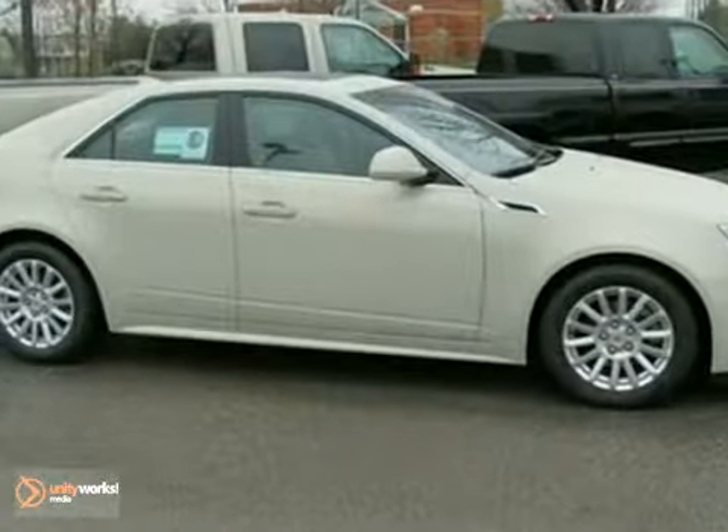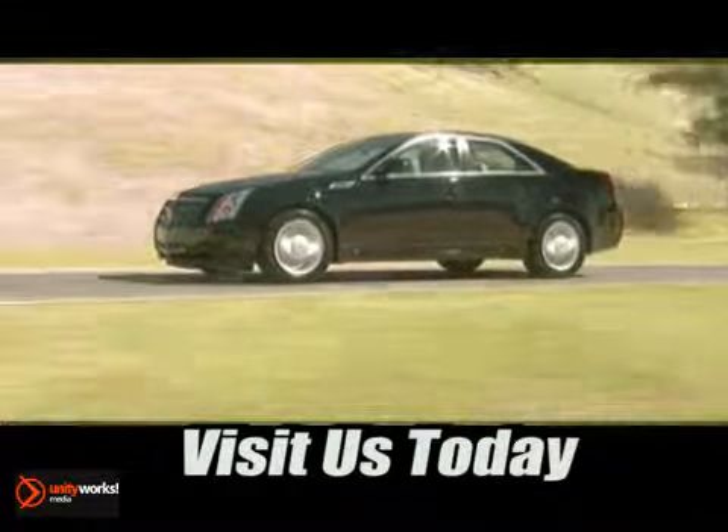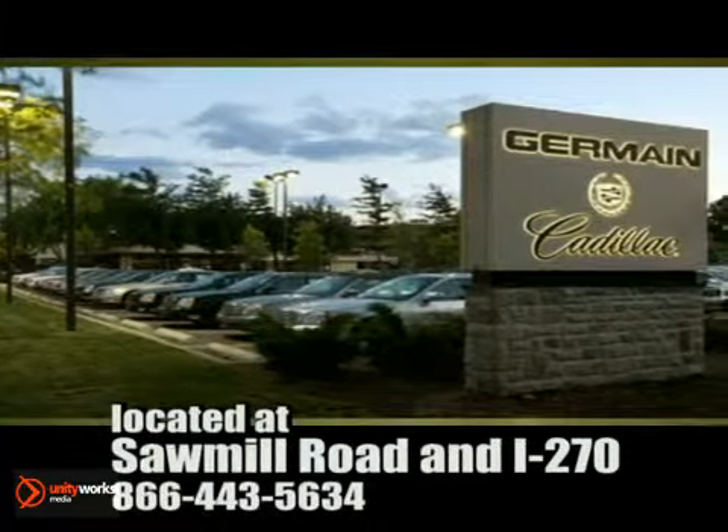We'd love to have you take it for a test drive. Come experience luxury the Germain way, at Cadillac of Dublin, conveniently located at Sawmill Road and I-270.